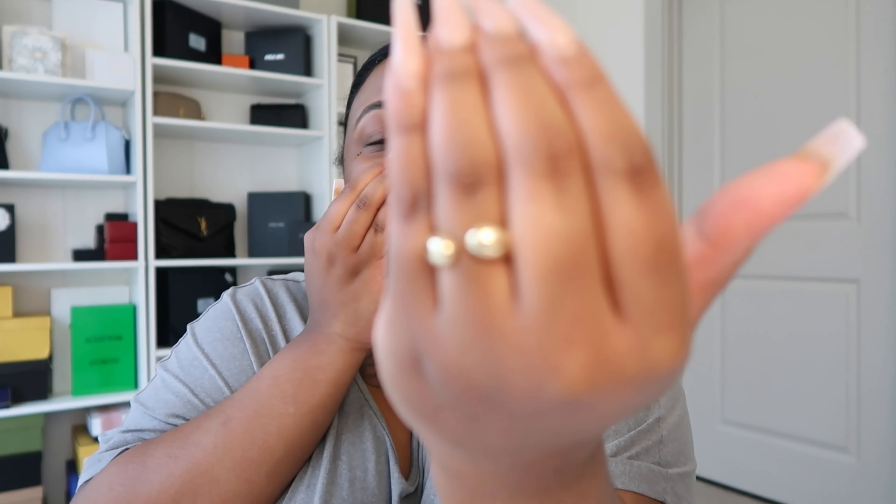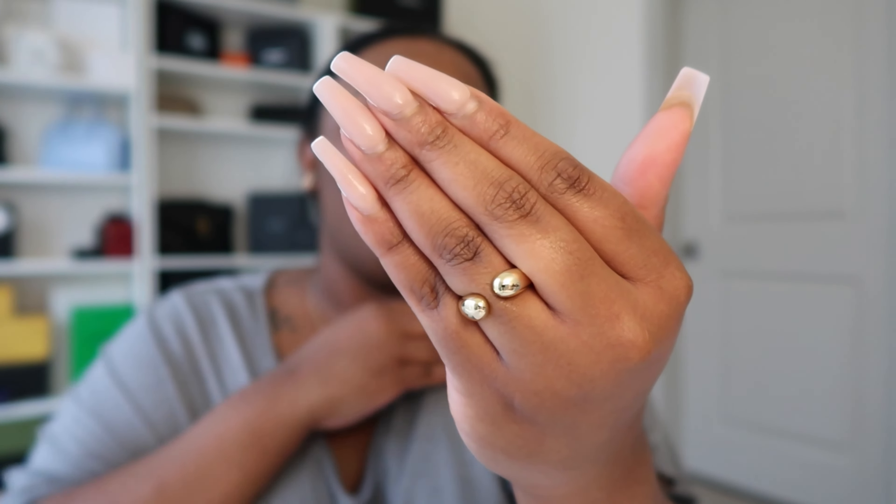Also, you saw at the beginning of this video my Ana Luisa sponsorship - y'all, I cannot take this ring off. This Evan ring is just so fire to me. Everything is in the description box so you can go see it. The quality of Ana Luisa pieces - I know some people think 'oh you're sponsored by them,' but no - the quality and just the style is just simple but dainty and cute. There's something for everybody on the website, so again make sure you check my description box to see all of the amazing pieces.